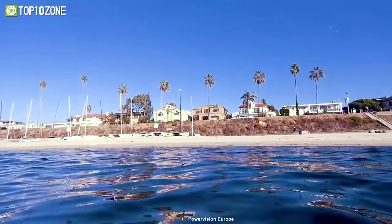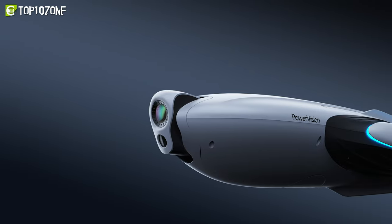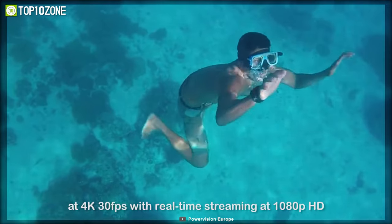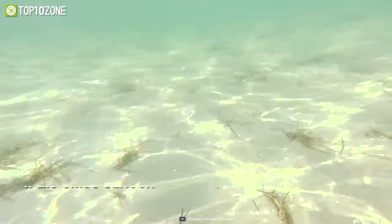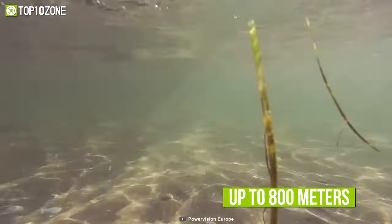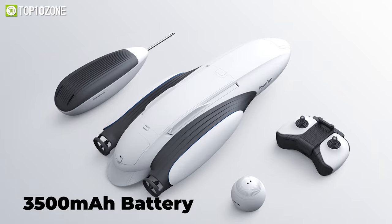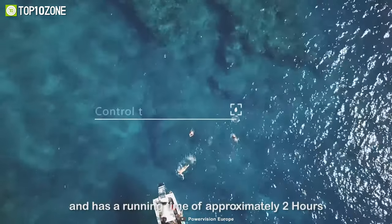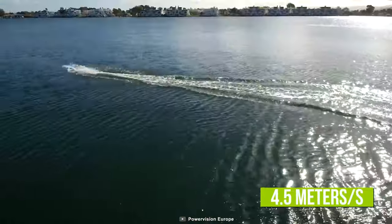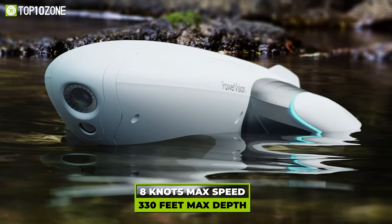Take fishing to a whole new level with the PowerVision Power Dolphin, which allows you to look above and below the water, follow your fish's routes and timing, and catch them in an all-new mobile method. The Power Dolphin has a 220-degree dual-joint 4K camera running on a 1/2.3 CMOS sensor, plus a picture transmission quality of up to 800 meters to capture wide-angle, high-quality images. A 3,500 mAh battery powers the drone for more than 2.5 hours, and the motor enables a maximum speed of 4.5 meters per second.